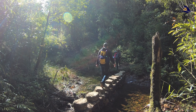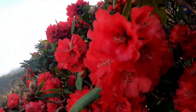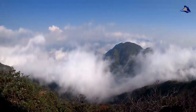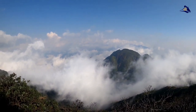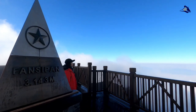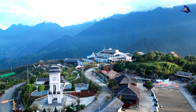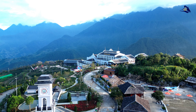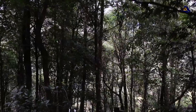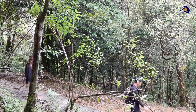Fansipan, known as the roof of Indochina, is located between the Lai Chau and Lao Cai provinces, approximately nine kilometers southwest of the town of Sapa. It is the highest mountain in the Hoang Lien Son mountain range. The peak of Fansipan stands at 3,147.3 meters and is considered the highest mountain in Vietnam, as well as the highest in the three Indochinese countries: Laos, Cambodia, and Vietnam.